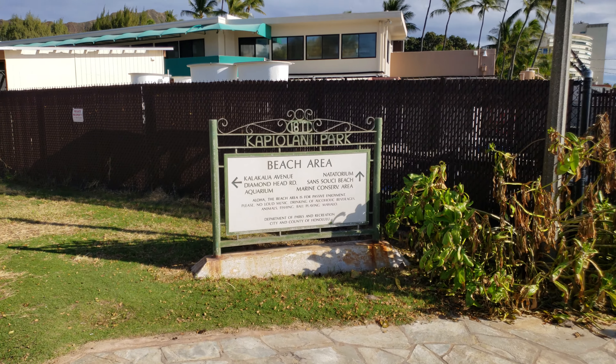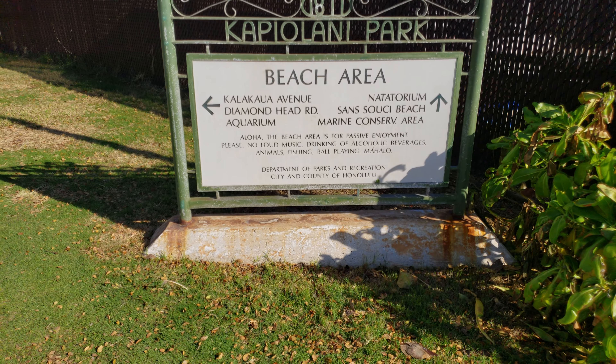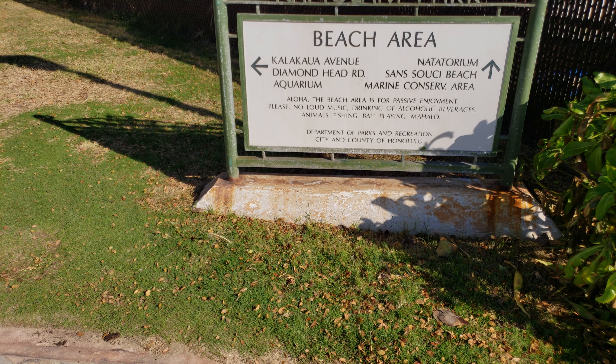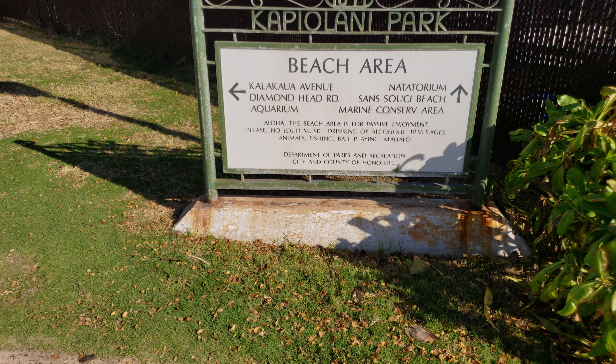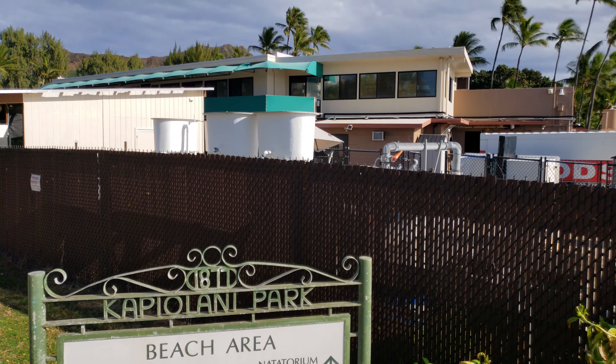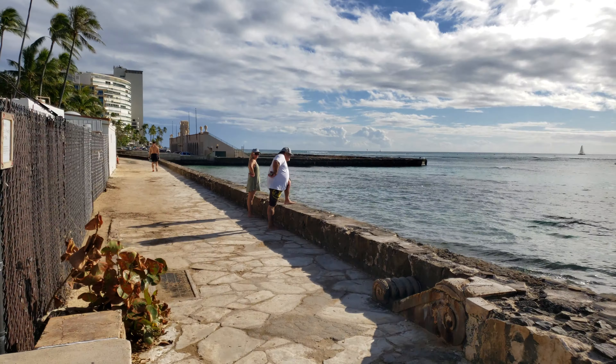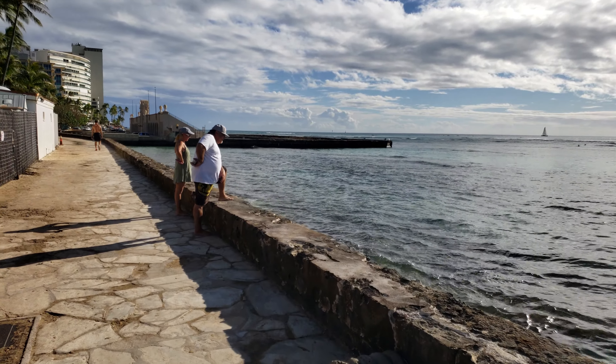We've got a little sign here — Capulani Park. Calacala to our left, just down the road. Aquarium. Makes sense to put the aquarium to the left. The aquarium is dead ahead. But we shall keep going.